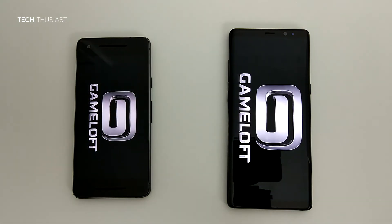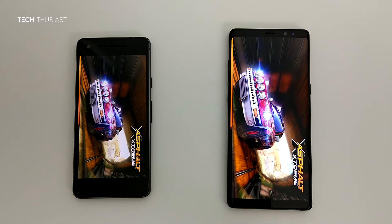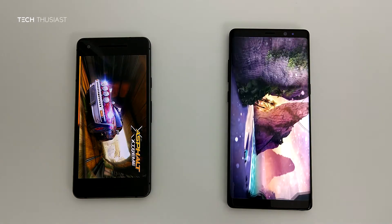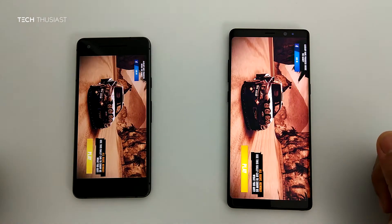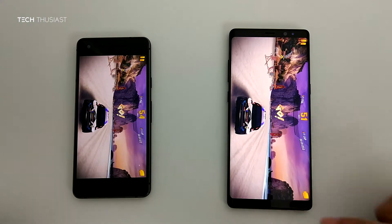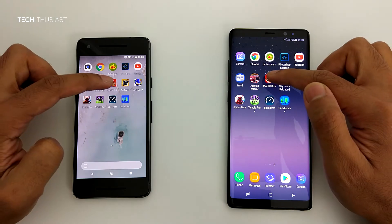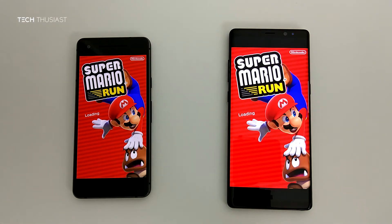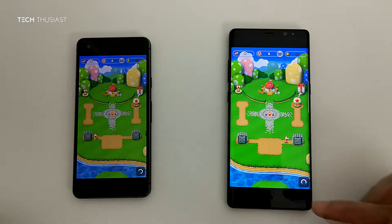Here is the first game, which is Asphalt Xtreme. Loading at similar times, and the Note 8 just took the lead. I am just going to load up the game and let it run so we can come back to that at a later stage. Mario Run — loaded up at the same time, however it is ready to play first on the Galaxy Note 8. Again here they are about the same speed.